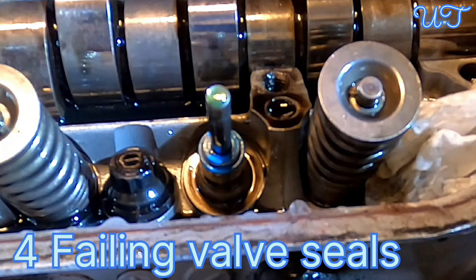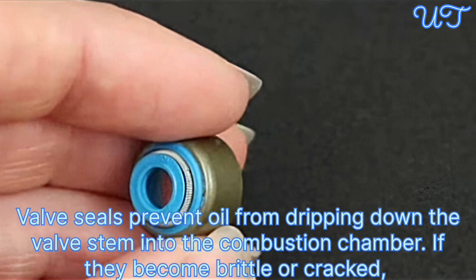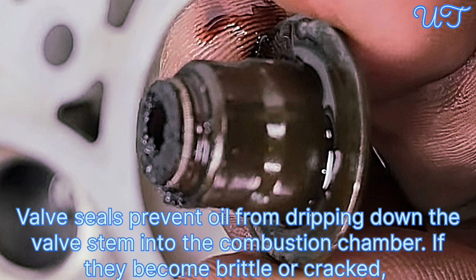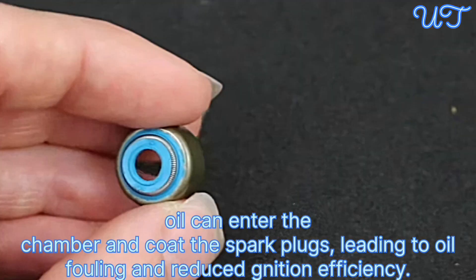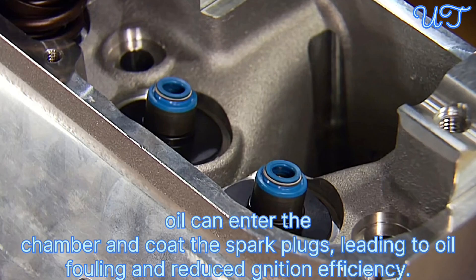Cause 4: Failing valve seals. Valve seals prevent oil from dripping down the valve stem into the combustion chamber. If they become brittle or crack, oil can enter the chamber and coat the spark plugs, leading to oil fouling and reduced ignition efficiency.